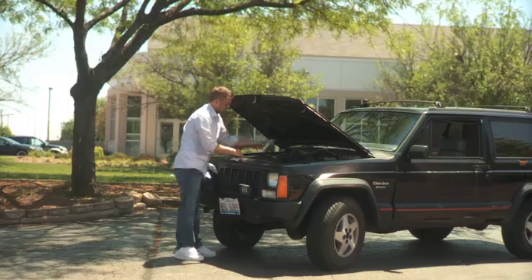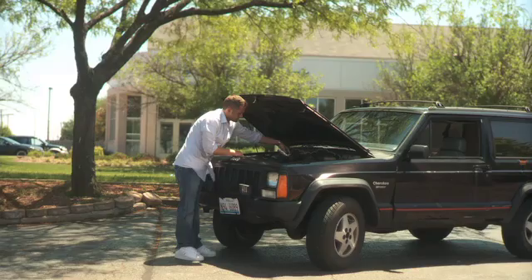My car has over 180,000 miles on it. Exato keeps my engine running smooth and out of the repair shop. It lowered my emissions and saves me money every time I'm at the gas pump.